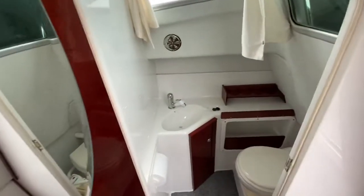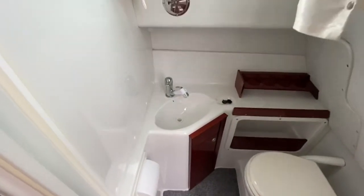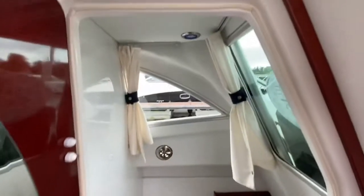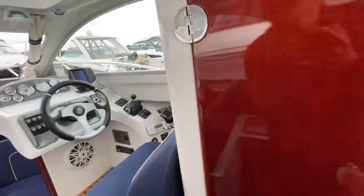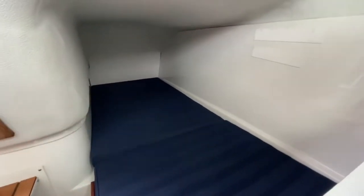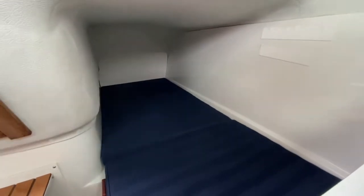The heads compartment is a good size with full headroom, and there's a sea toilet with a waste tank. Just off to the galley we have a single berth — use it for storage, or maybe for the kids; you could get two kids in there easily.